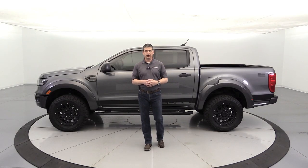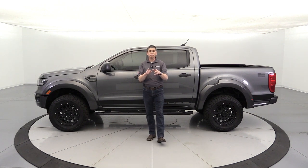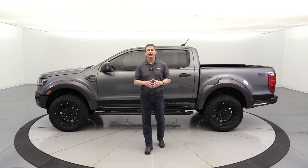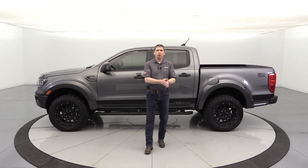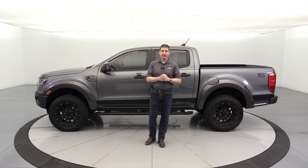The 2022 Roush Ranger. Hi, I'm Tim Bartz, Ford Video Guy here at La MacArthur Ford in Salina, Kansas — your certified Roush dealership here in the heart of the United States.